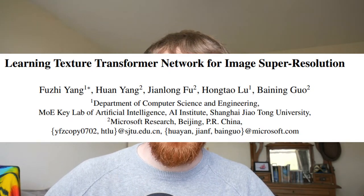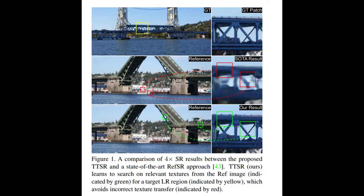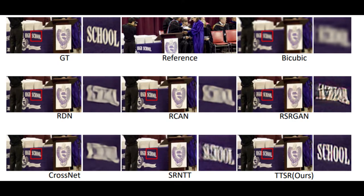Super Resolution. Shanghai Jiao Tong University, in cooperation with Microsoft, have released a new API that will take your low resolution image and up it to super resolution. There's a paper going along with it and you can see from the image that it does a pretty good job. There are other APIs out there that can do this, but this is a step forward.